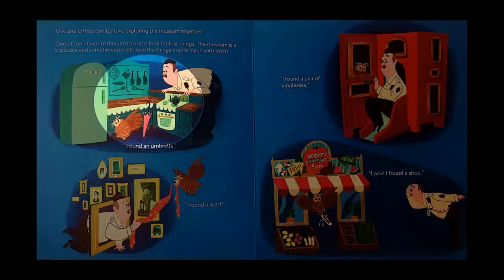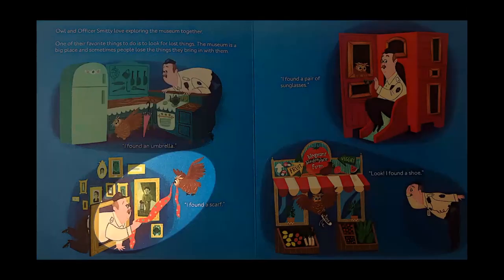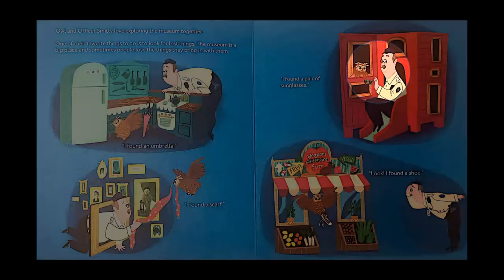I found an umbrella. I found a scarf. I found a pair of sunglasses. Look, I found a shoe.